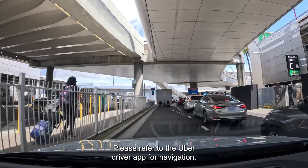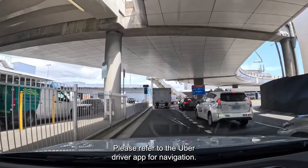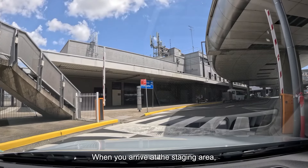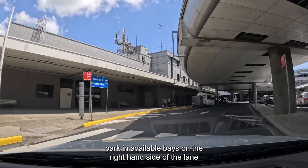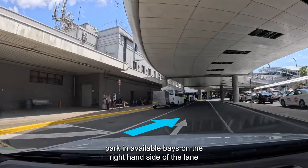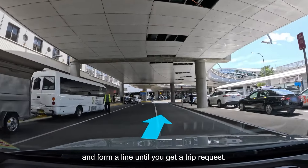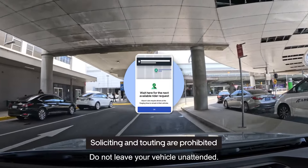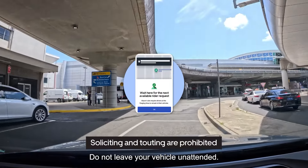Please refer to the Uber Driver app for navigation. When you arrive at the staging area, park in available bays on the right-hand side of the lane and form a line until you get a trip request. Do not leave your vehicle unattended.